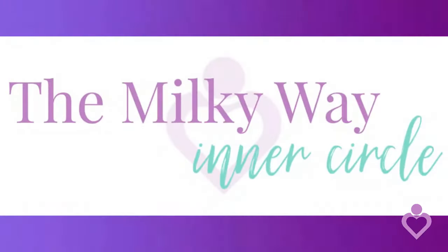Hi mommy! My name is Mary Cahill and I'm a certified lactation counselor. I use correct and easy to understand information to help mommies like you to be confident and successful in their breastfeeding journey.